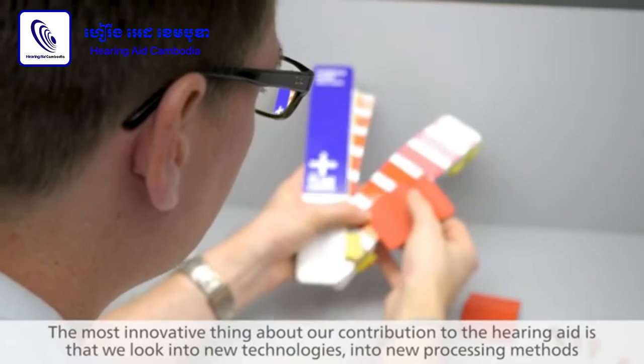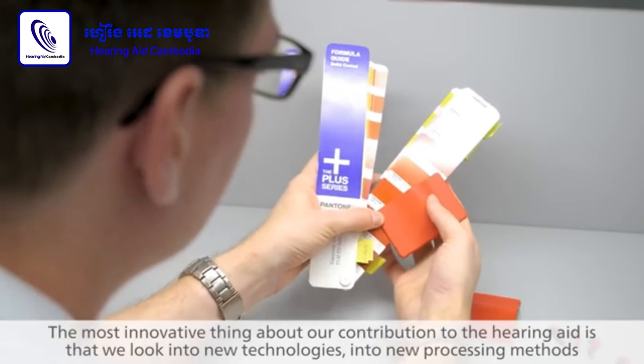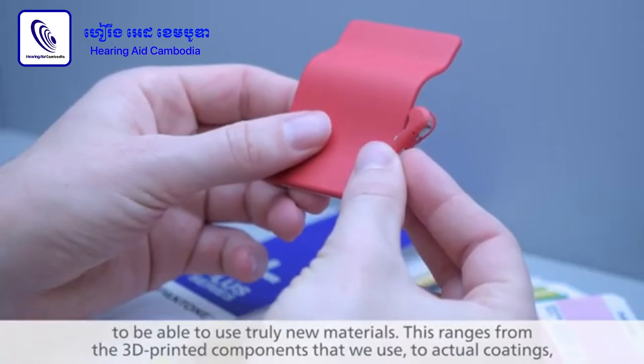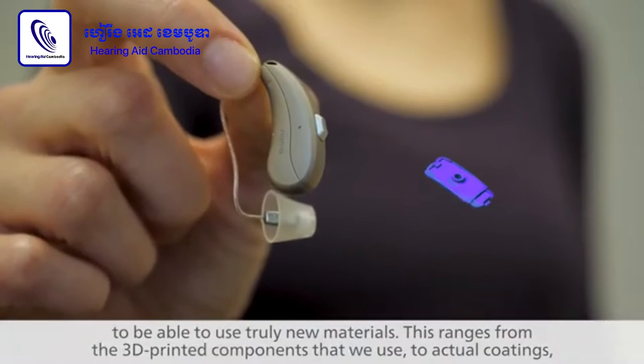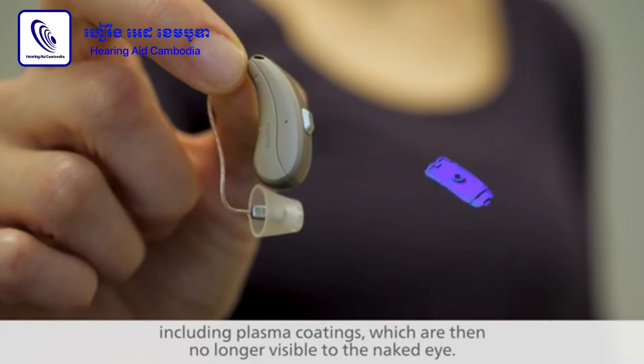The most innovative thing about our contribution to the hearing aid is that we look into new technologies and new processing methods to be able to use truly new materials. This ranges from 3D printed components to actual coatings, including plasma coatings, which are then no longer visible to the naked eye.